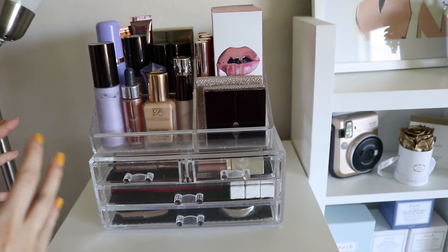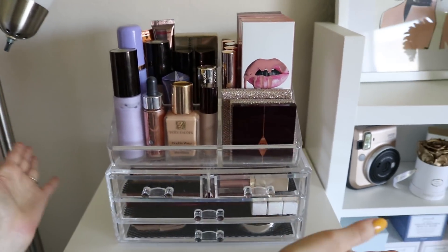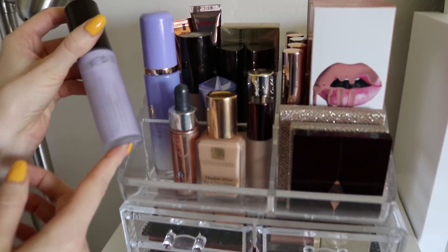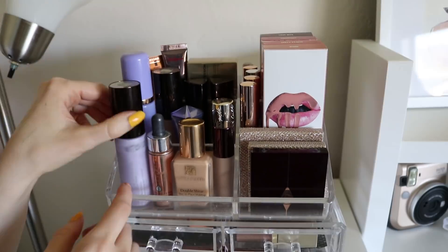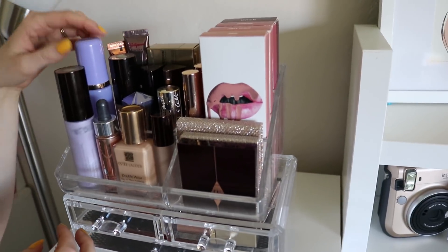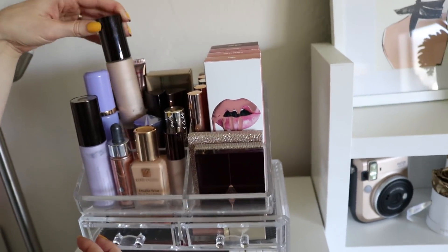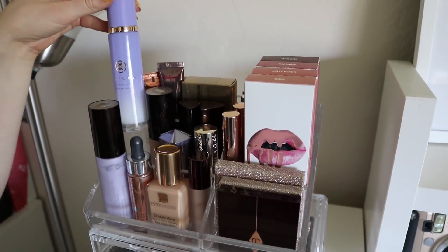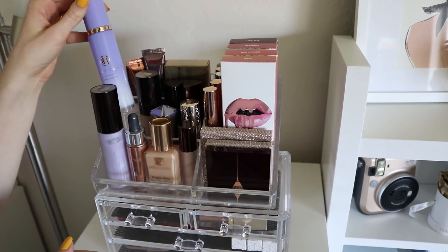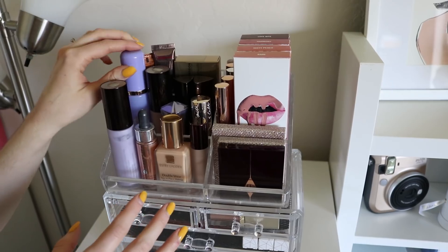I keep a lot of things that I just think look pretty and I put them on display. These are also some of my favorite high-end products. I have some of my favorite primers — the First Light Primer from Becca and the Backlight Primer, which is such a good one. The Tatcha Luminous Dewy Skin Mist, which is a very luminous, very dewy setting spray, but it's still really pretty.